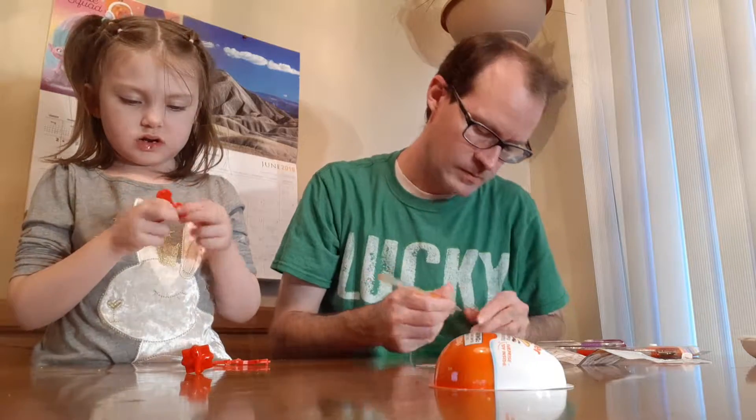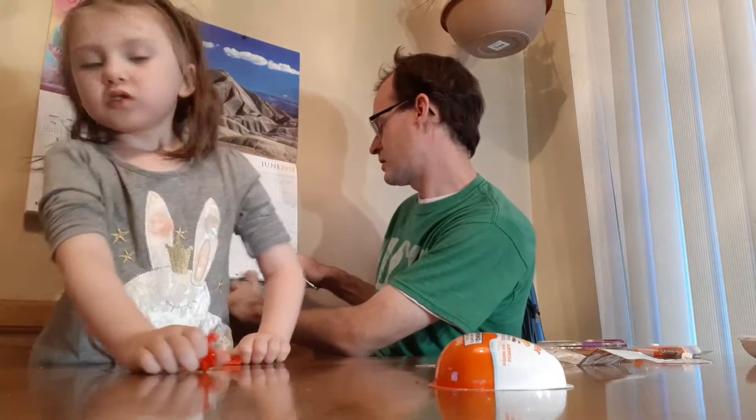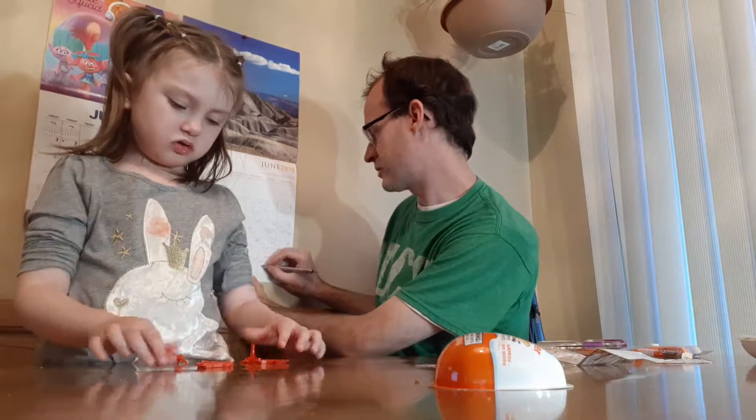I'll write that down here and that'll be it for today. We'll assemble it and show you guys tomorrow.